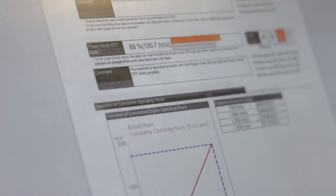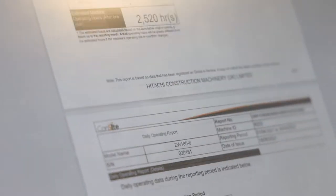CONSIGHT is an automated report service that summarises and analyses machine data such as location, working and idling hours, fuel levels, and consumption figures on a monthly basis. Customers can receive the report via email and can also view it on the CONSIGHT pocket app.